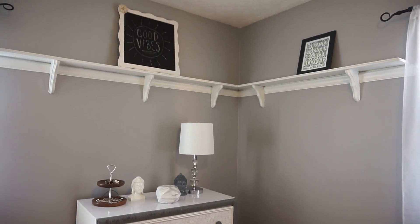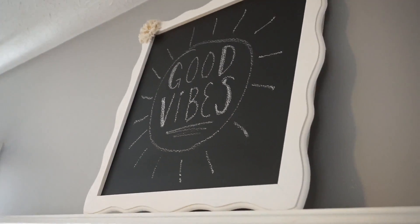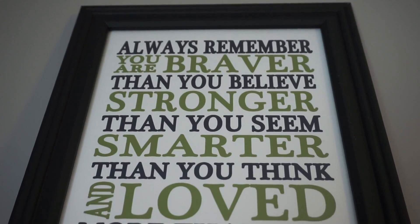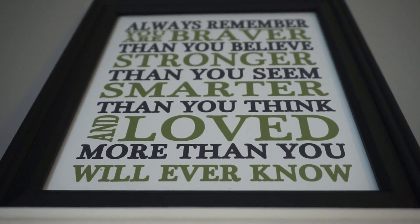On the shelves over here I have this chalkboard which I wrote 'good vibes' on, and this frame that says 'Always remember you are braver than you believe, stronger than you seem, smarter than you think, and loved more than you will ever know.'